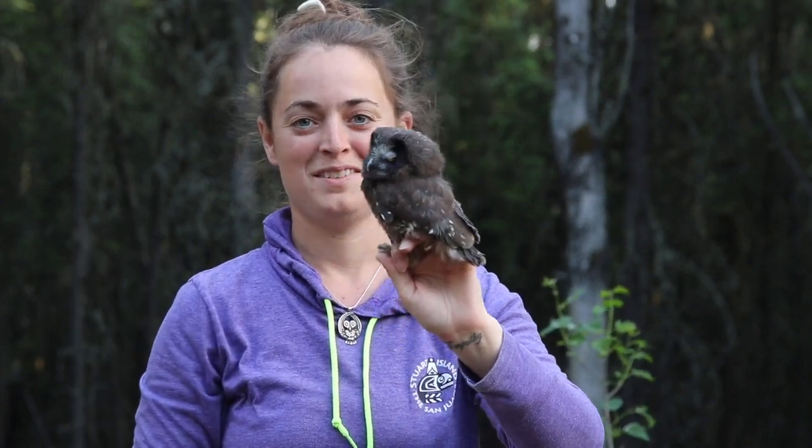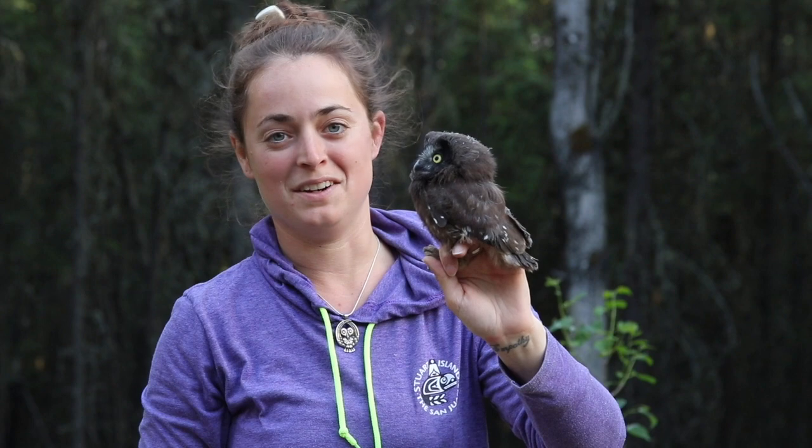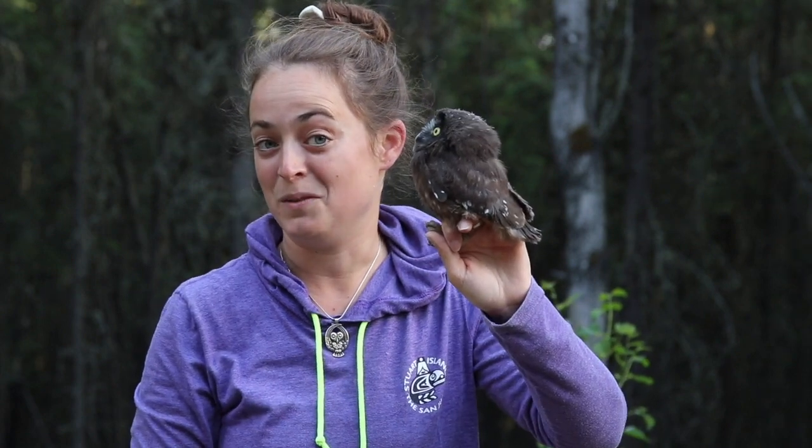Welcome to Fairbanks, Alaska. We've got a really awesome bird here today. It's something a little different than what you normally see. This is a bird that people come thousands of miles to try and see.